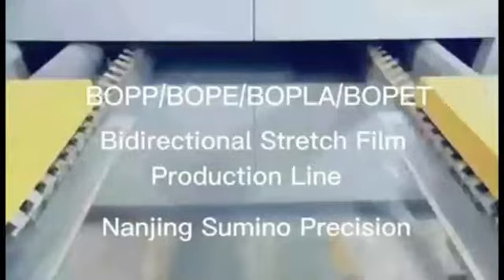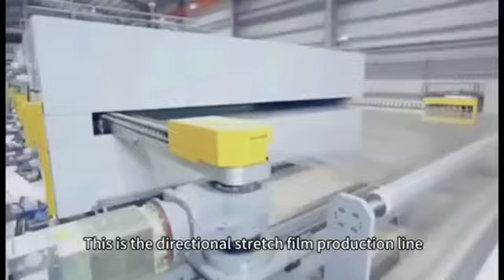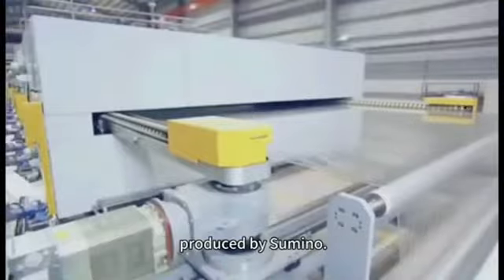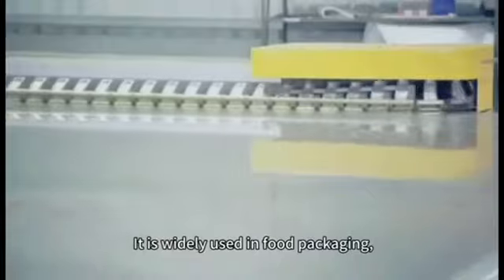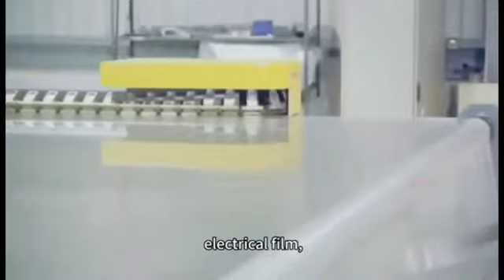This is the BAI Directional Stretch Film Production Line produced by Chimino. It is widely used in food packaging, medical packaging, tobacco packaging, electrical field, lithium battery separators, and other fields.